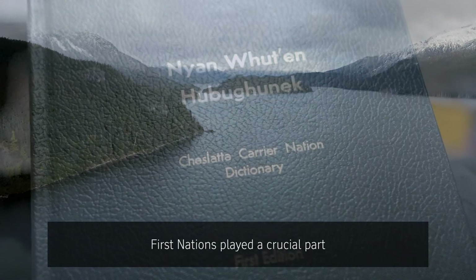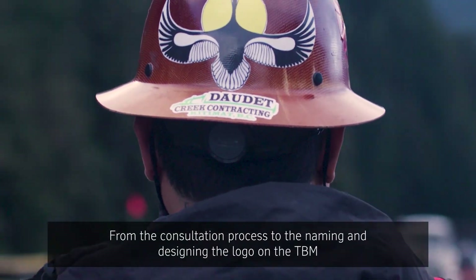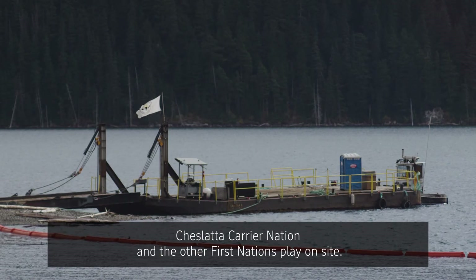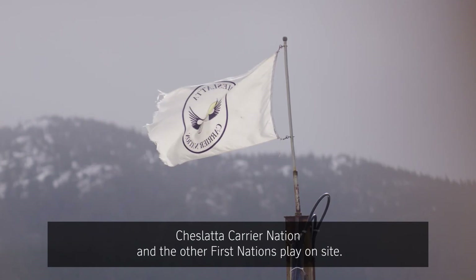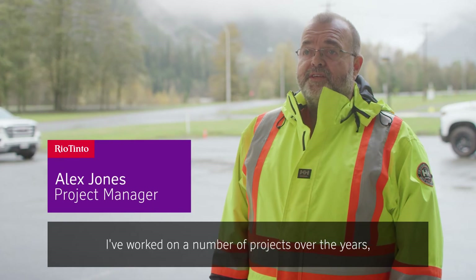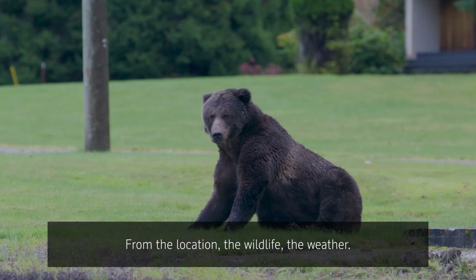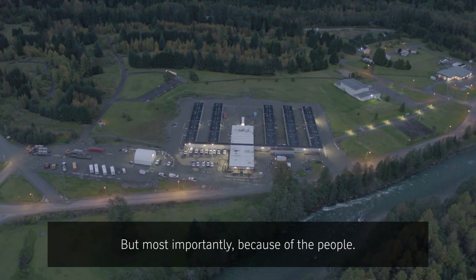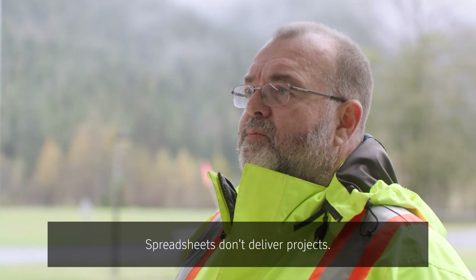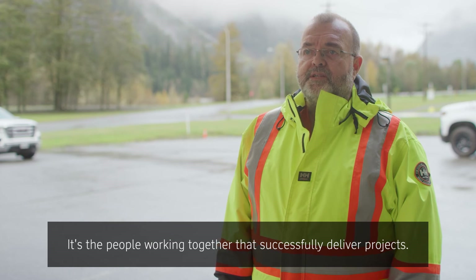First Nations played a crucial part in making this project possible and reaching this milestone — from the consultation process to the naming and designing of the logo on the TBM, and the key role Cheslatta Carrier Nation and the other First Nations play on site. It's really been an inspiring team effort. I've worked on a number of projects over the years but this one has been very special — the location, the wildlife, the weather, but most importantly the people. Spreadsheets don't deliver projects, schedules don't deliver projects. It's the people working together that successfully deliver projects.